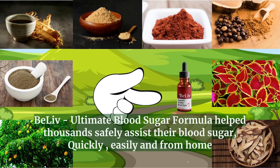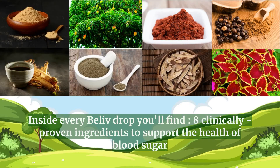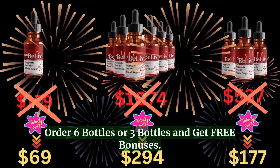BeLiv Ultimate Blood Sugar Formula has helped thousands safely assist their blood sugar, quickly, easily, and from home. Inside every BeLiv drop you'll find 8 clinically-proven ingredients to support the health of blood sugar. Every bottle of BeLiv comes with a full 60-day guarantee. Order 6 bottles or 3 bottles and get free bonuses.